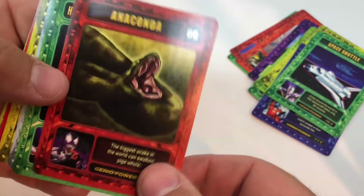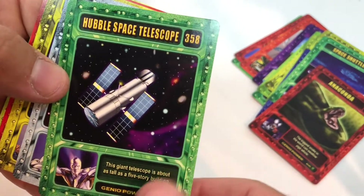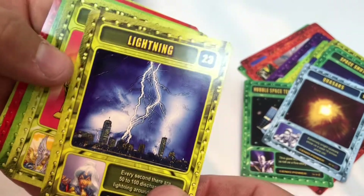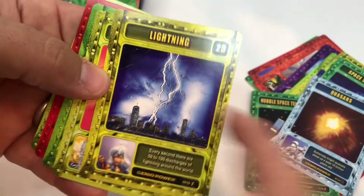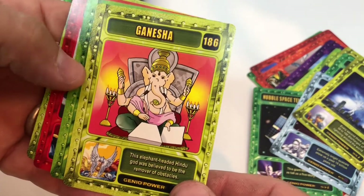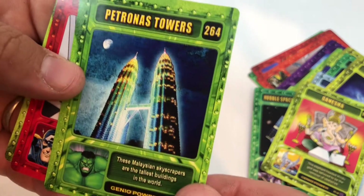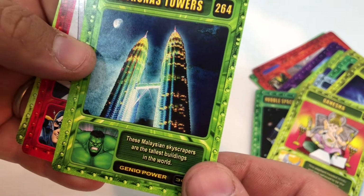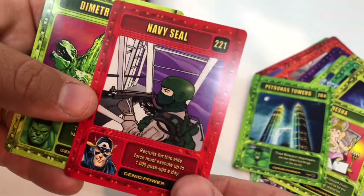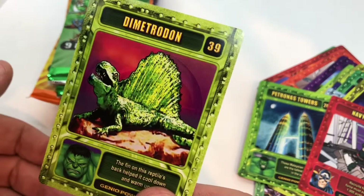An anaconda — and they've got Venom there, which kind of looks like an anaconda. The Hubble Space Telescope, quasars, lightning — at least they've got Storm on the lightning card, that makes sense. There's Ganesha. The Petronas Towers: 'these Malaysian skyscrapers are the tallest buildings in the world' — I don't think that's true anymore. Navy SEAL, and a Dimetrodon.